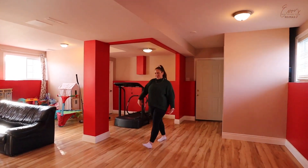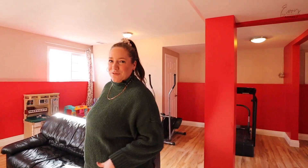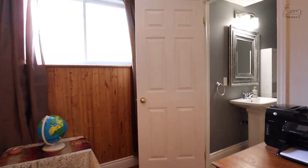Welcome to the basement! Though it hardly feels like one with all of this amazing light coming into the space from these oversized windows. Down here you'll find an additional bedroom as well as a full bathroom, so there's tons of space for whatever your family needs — for guests, kids, whatever.